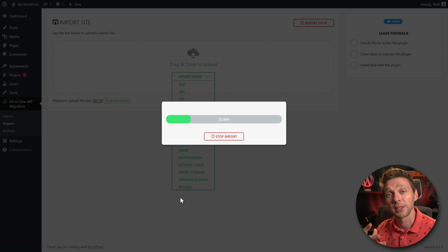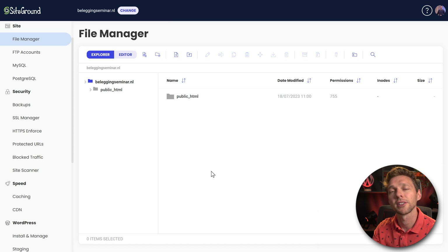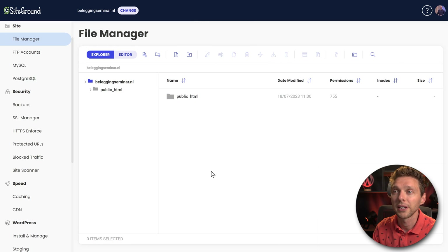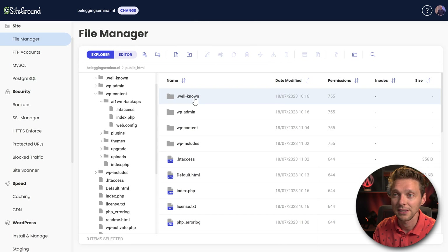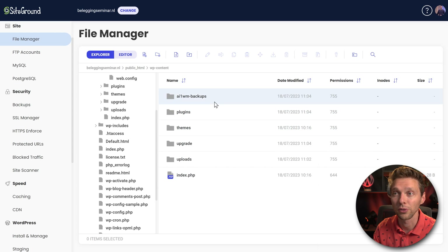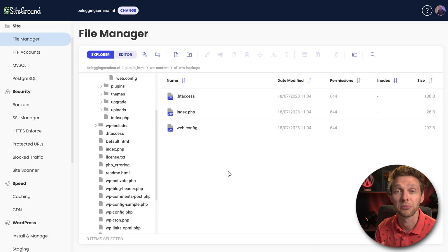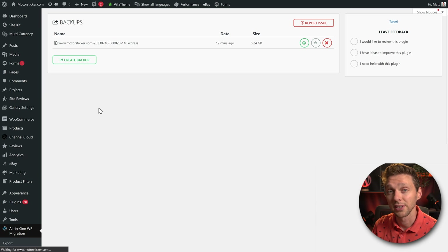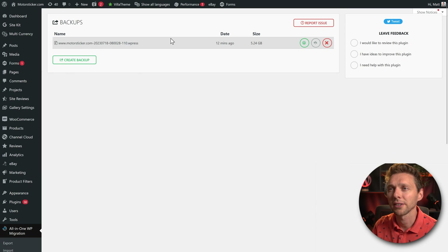If you encounter errors while uploading, there's an alternative. Log into your hosting company, go to File Manager or use FTP. Go to public_html > wp-content, and find the folder 'all-in-one-migration > backups.' Upload the entire file directly to that folder. Then go back to your dashboard, find your upload under Backups, click Restore, and it will do the same thing without going through the WordPress interface.